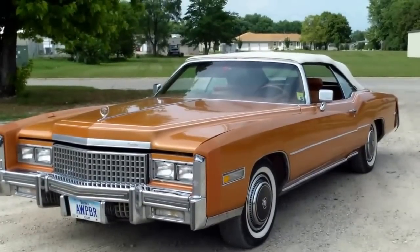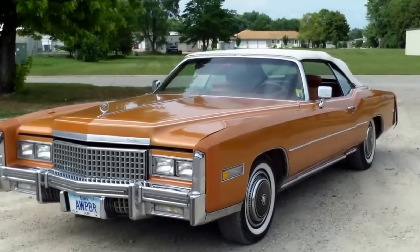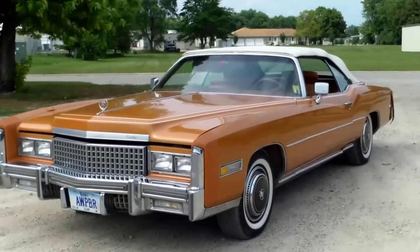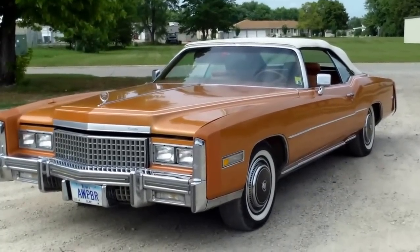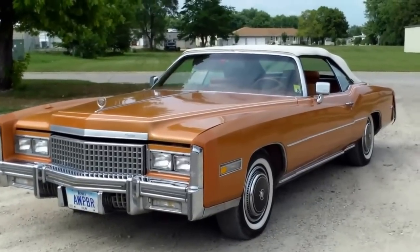Here we have another big Cadillac. All I can say is drive it in Texas and get the set of Longhorns for the hood, but this is a nice big convertible and would actually make a really fun cruiser.